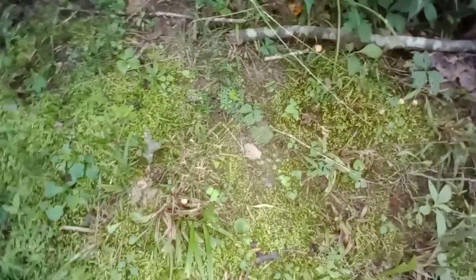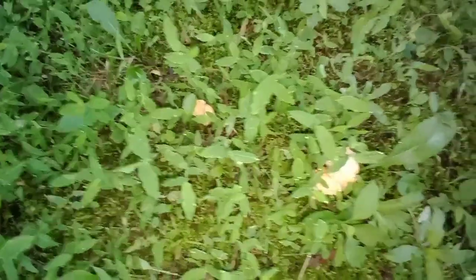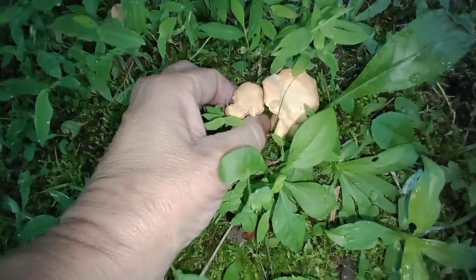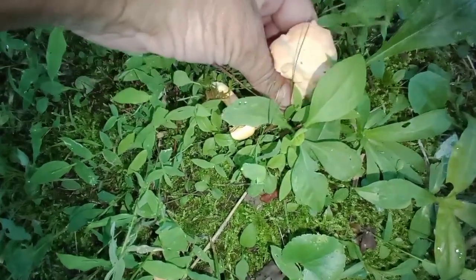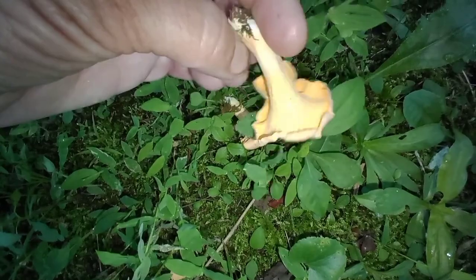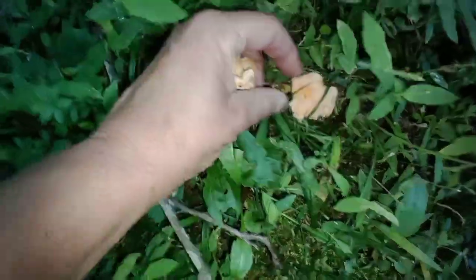Look at here — yep, those are harvestable. Right here, definitely gonna get these. I'll show you what they look like. These two are actually joined together. They don't have gills, they're just ridges. Oh, this is wonderful, there's another one — gotta get it.